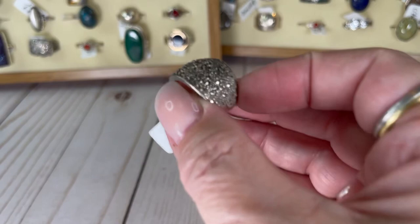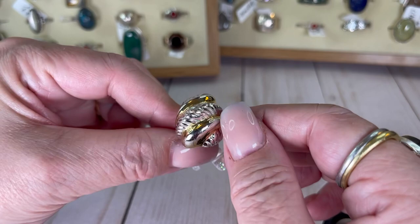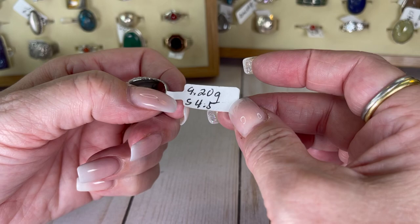Check this one out guys — it is like a vermeil wash or gold tone over some of the sterling. It has a really high profile — and it has room for some finger fat so you might be able to fit a slightly bigger finger than the actual size. It's a four and a half and I will do this one for $12.